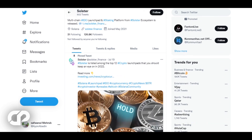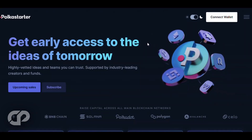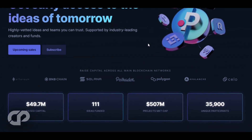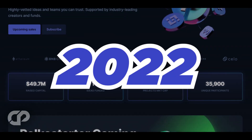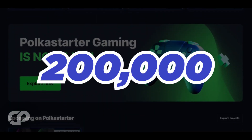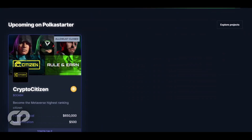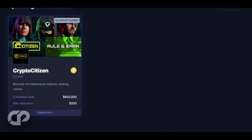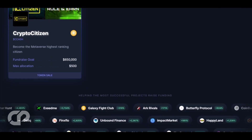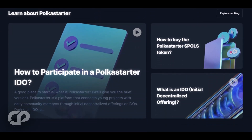The next launchpad to consider for the next bull run is Polkastarter, founded in the late months of 2020. Polkastarter is one of the best crypto launchpads in 2022 and has drawn the attention of over 200,000 enthusiastic investors. Since its launch in 2020, great features of the Polkastarter launchpad include its auction system, password-protected private pools, whitelisting, token swaps, and price alerts. It also helps new projects raise capital and develop dedicated communities.